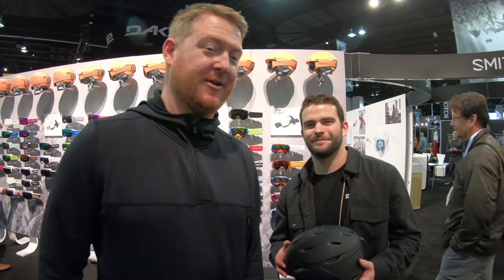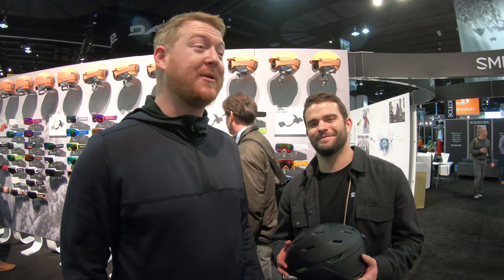Hello, I'm Adka from House.com and I'm here with Klaus Thomas from Smith Optics and Helmets.